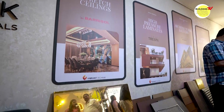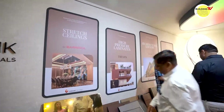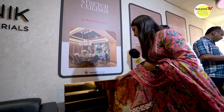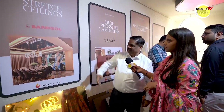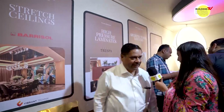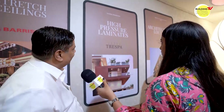We make holes in these sheets since they are very lightweight, so you can put chandeliers through them. No joints, we can make big panels. Moving on to another product — these are called high pressure laminates, from a Netherlands-based company called Crespa, and we have facade products from them.